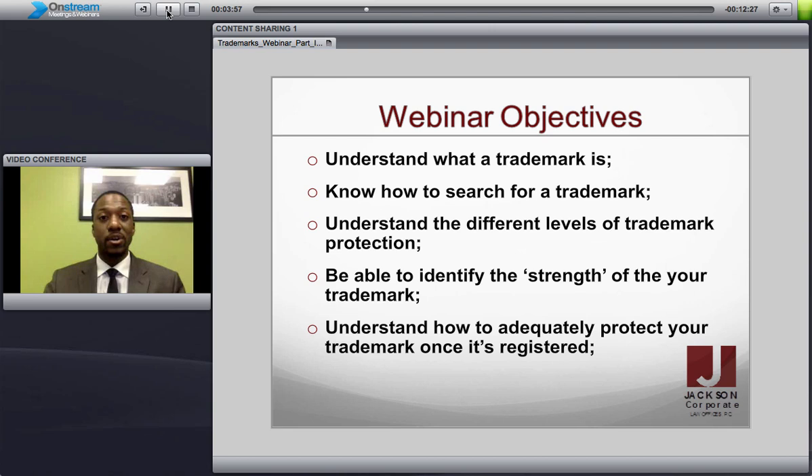Over the course of these three sessions, here's what we're going to talk about: understanding what a trademark is, learning how to search for a trademark, understanding the different levels of trademark protection, identifying the strength of your trademark, and understanding how to adequately protect your trademark once it's registered. For today, we are just going to focus on what is a trademark, what are the different levels of protection, and how do you search for a trademark to ensure that the trademark you're choosing to enter into the marketplace with is not already taken.